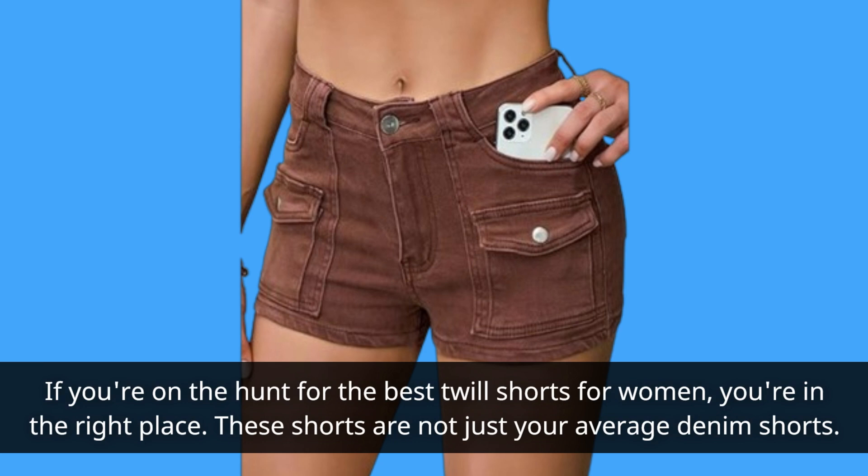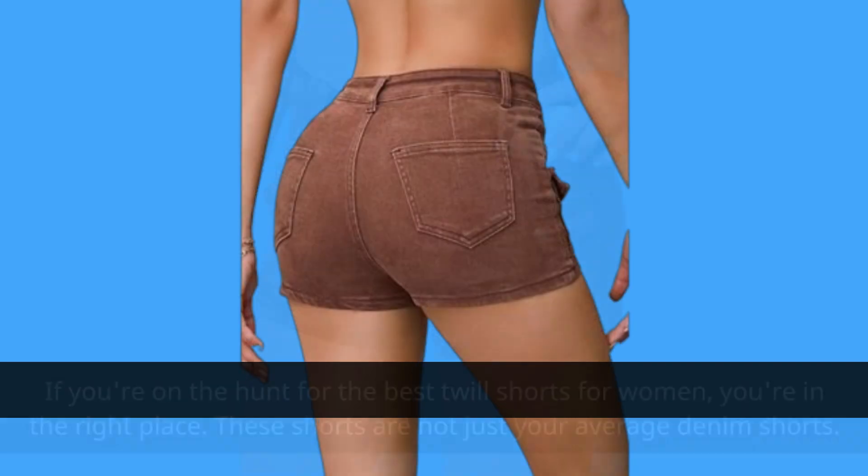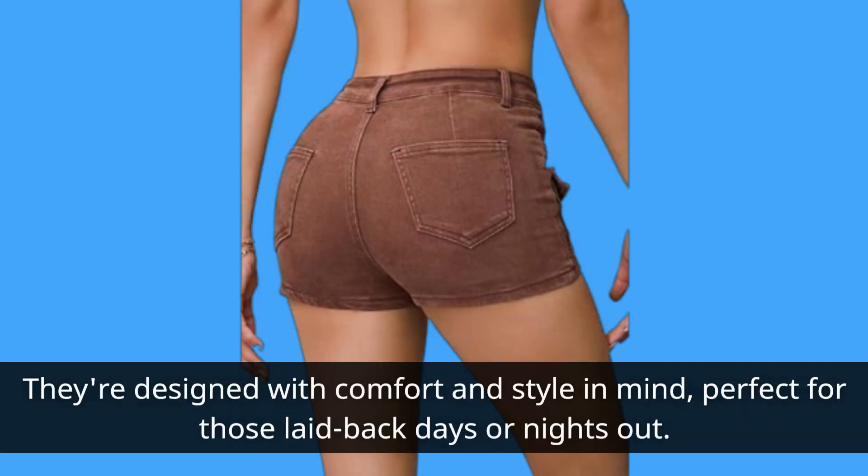These shorts are not just your average denim shorts. They're designed with comfort and style in mind, perfect for those laid-back days or nights out.